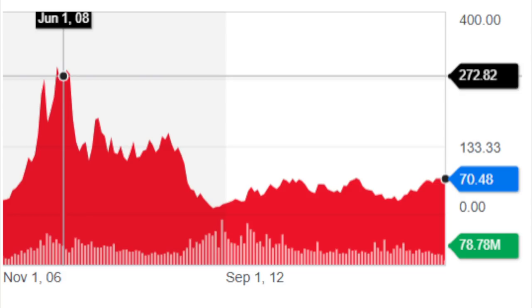First Solar's stock price dropped 95% from 2008 to 2012, and there were other cyclical moments where the stock was very high when things looked good and then extremely low when things didn't. So it's better to invest when things don't look that good — which will happen again.